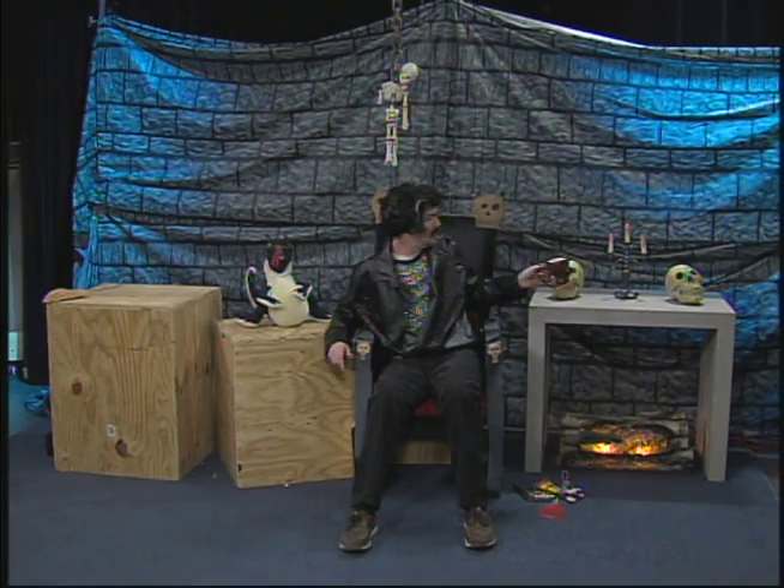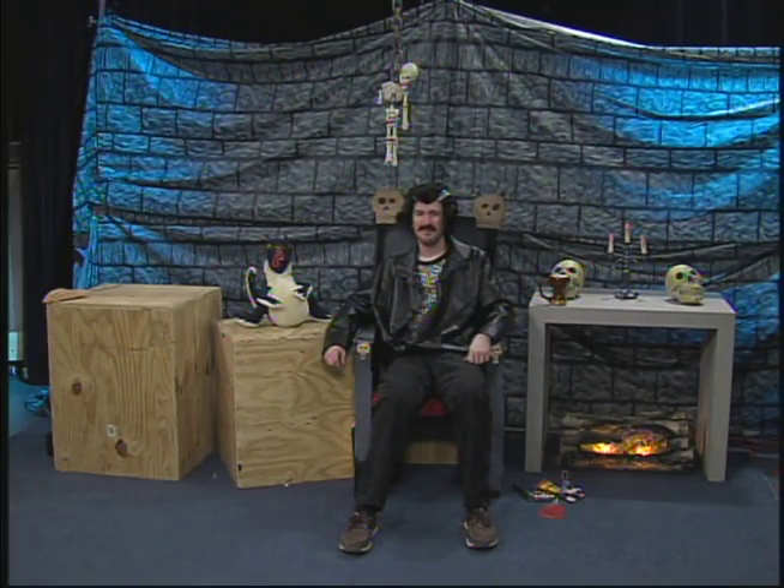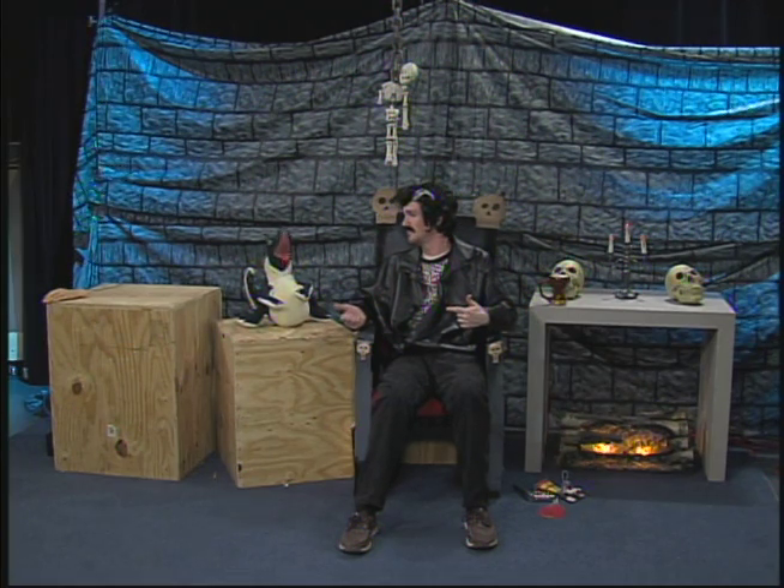Hey, boys and ghouls. Welcome to the Creepy Castle. I am your host, the Crypt Meister. And I am Warren.